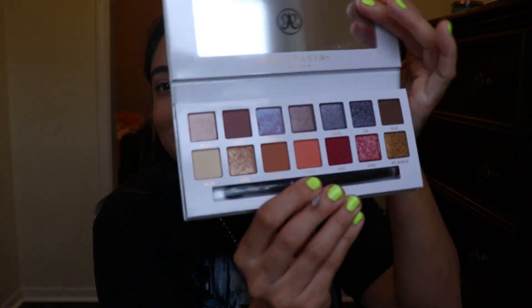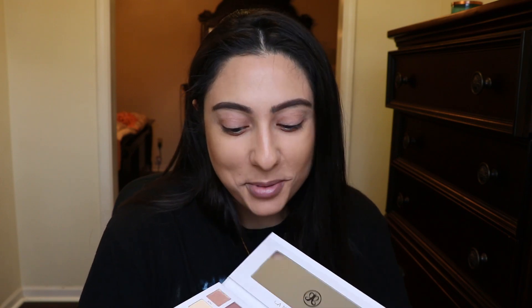Carly Bible is bomb at doing makeup — she has a bunch of collabs with other companies. She made one with Anastasia Beverly Hills, which is one of my favorites. I love their eyeshadow palettes. Look how gorgeous this is, you guys — it's so pretty, I had to get it. Honestly, at first when I saw it online I was like, 'I don't think I need it,' but I saw it in person and I was like, 'It's different, I have to have it.'